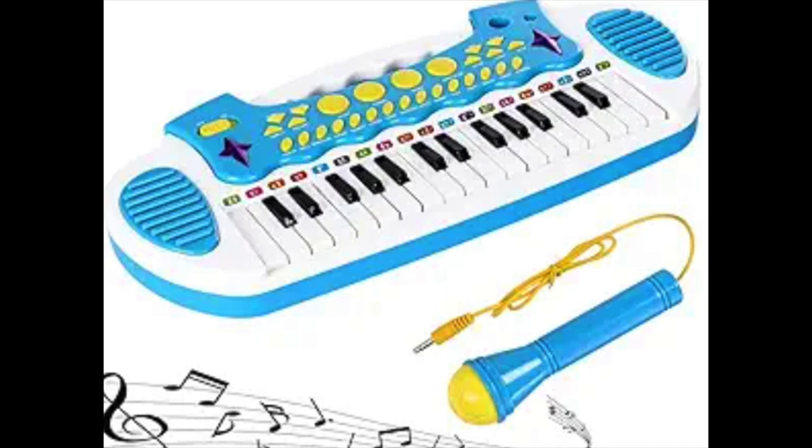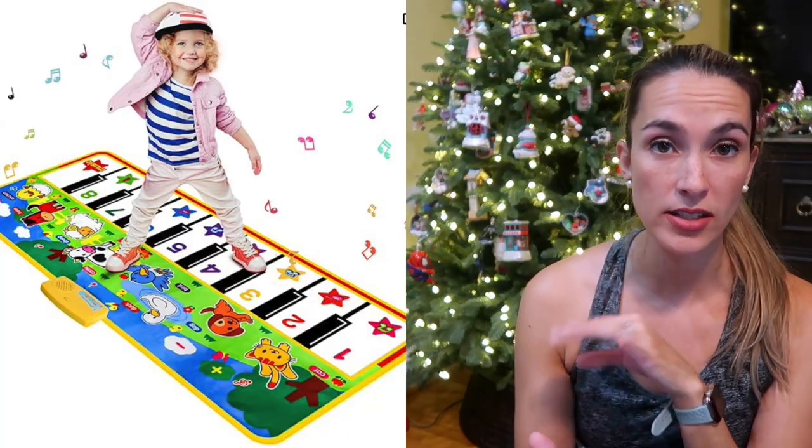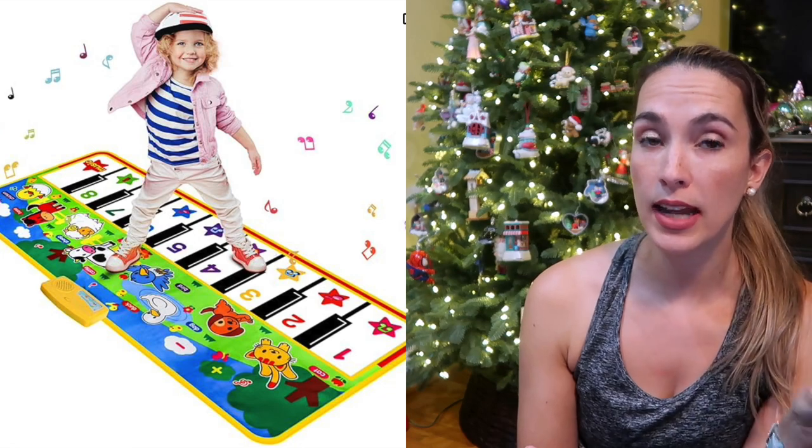We have this piano toy keyboard that my son loves — you can change the instrument and music. It comes with a microphone and my son loved loved loved this. Another thing is the piano floor mat where they can walk and dance on; it plays music as well as animal noises.